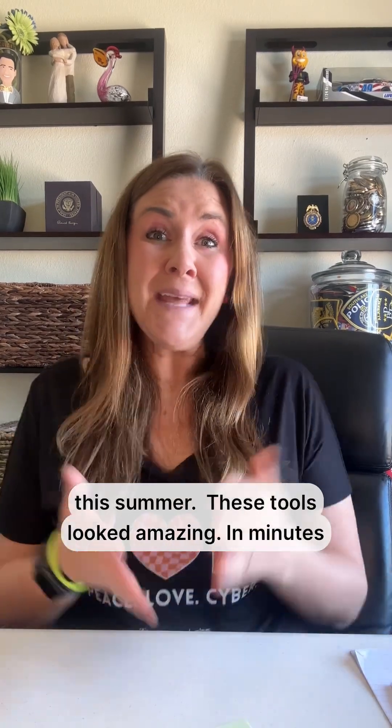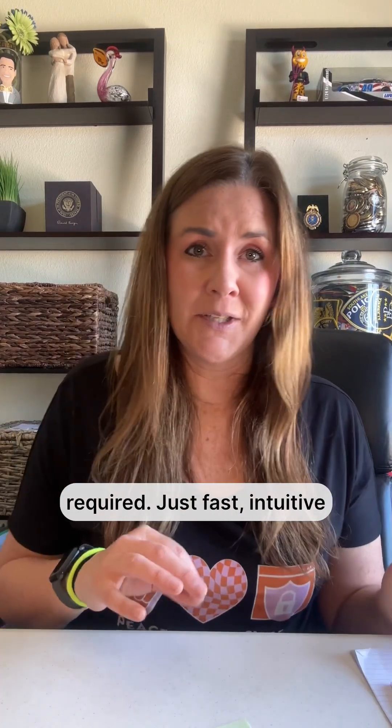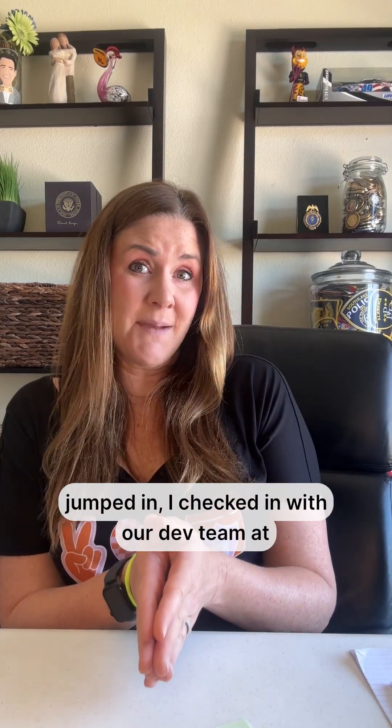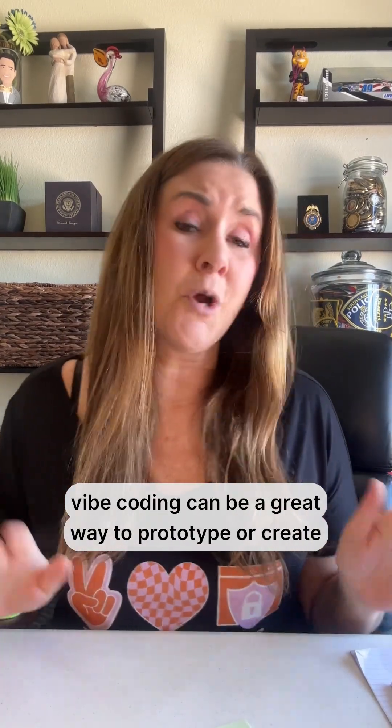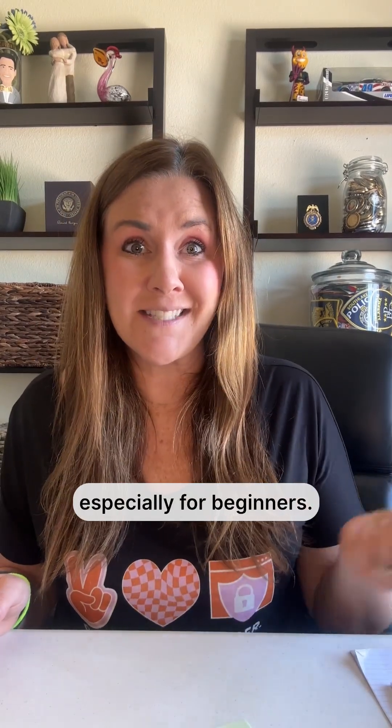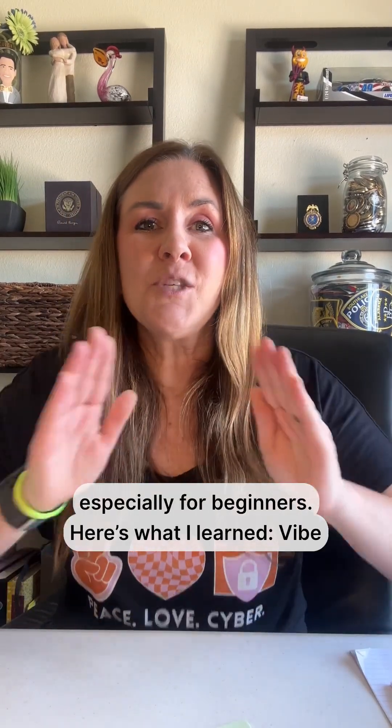These tools looked amazing — in minutes I could spin up a landing page or an app using platforms like Bolt and Lovable. No heavy coding required, just fast, easy building. But before I jumped in, I checked with my dev team at Secure Labs, and I'm so glad I did. Because while Vibe Coding can be a great way to prototype or create something fast, it also comes with serious risks, especially for beginners. So here is what I learned.